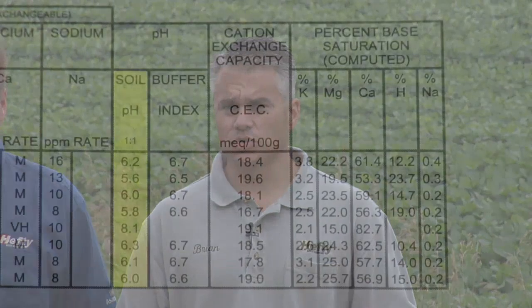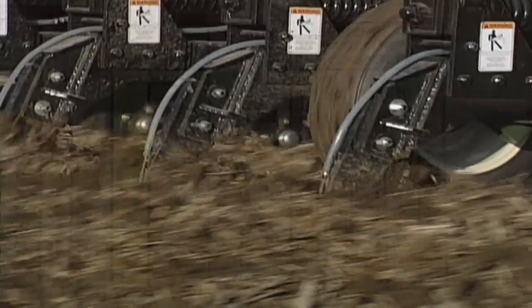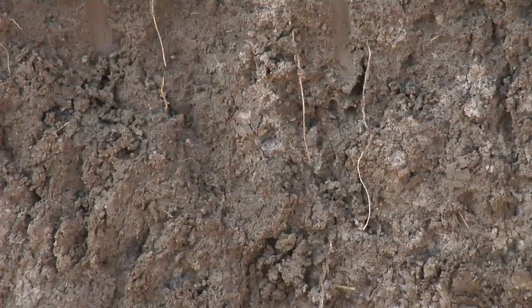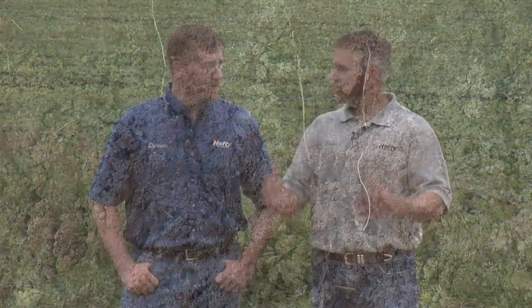We're in a series about how to read a soil test and what's most important in your soil. We're talking about soil pH first because it is more important than anything else — more important than nitrogen, phosphorus, compaction, or tillage. Soil pH is number one. If you have an 8.5 pH, you're already giving up a third of your yield before the year even starts.